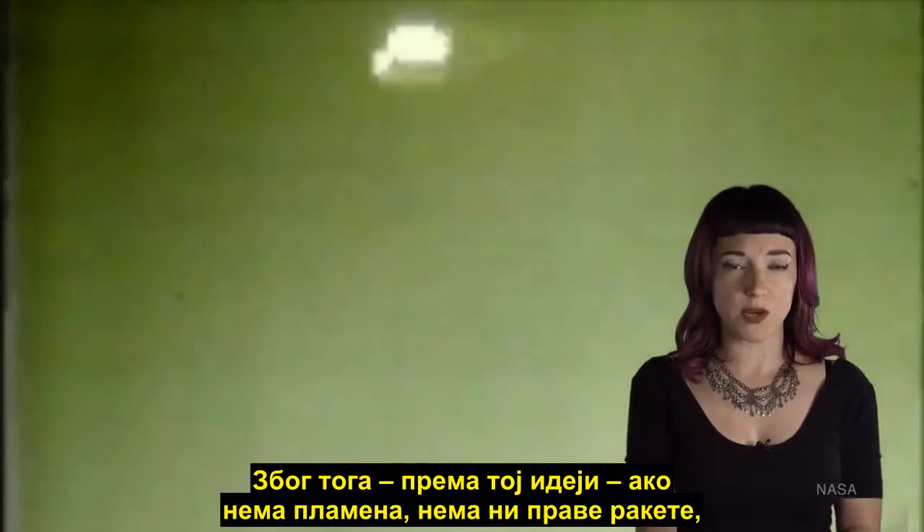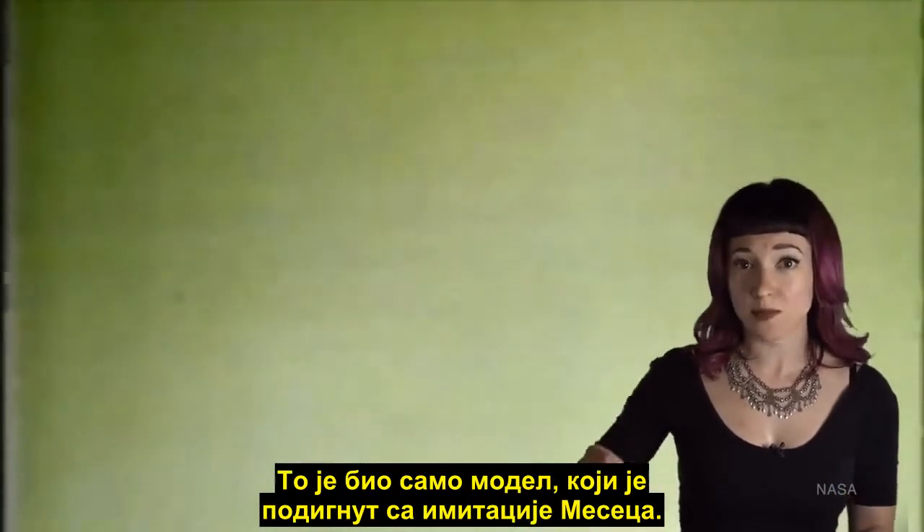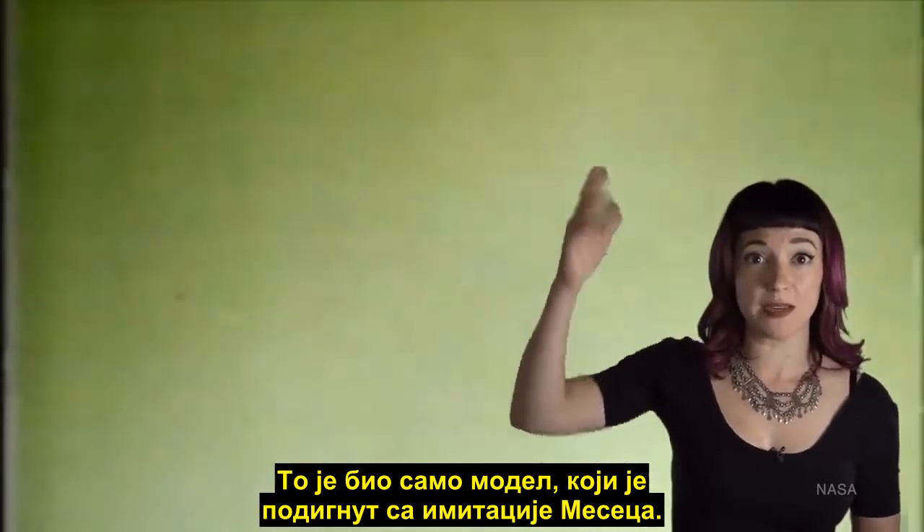Therefore, the idea goes, if there's no plume, there is no real rocket, therefore we never really landed. It was just a model being raised off a simulated moon.